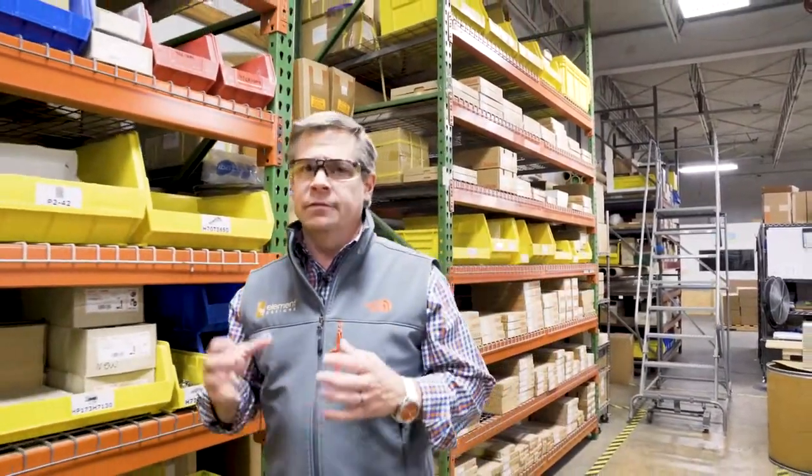We're taking a pit stop in our hardware department. This is really a convenience item for our customers where you're getting everything in one package. We spend a lot of time on the details here, making sure we get it right the first time.